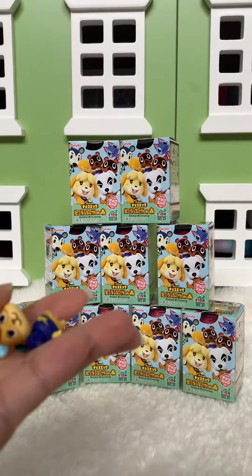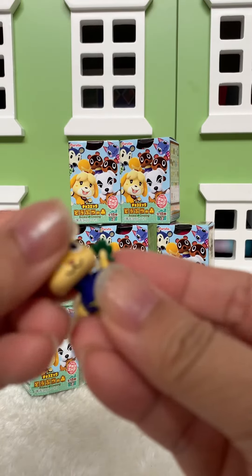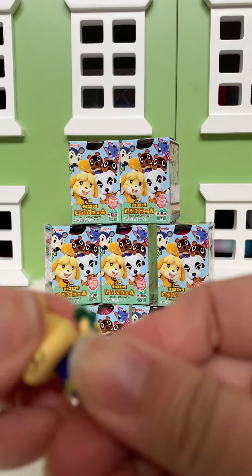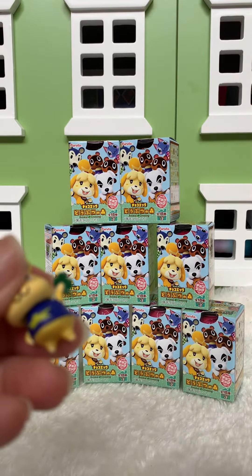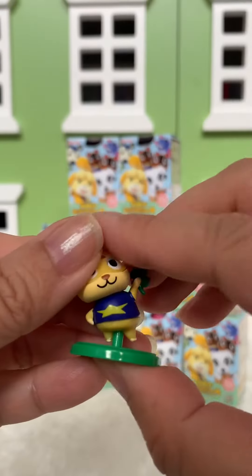Ooh! I don't know this character but he looks super cute. So they come in three pieces — there's the head, body, and stand. These are actually really tiny.